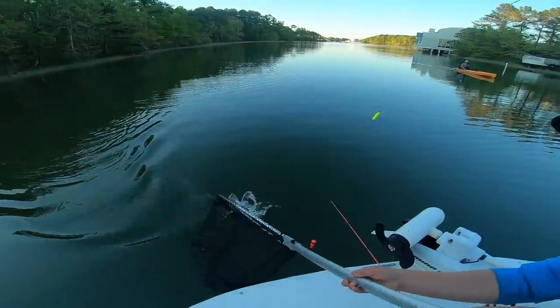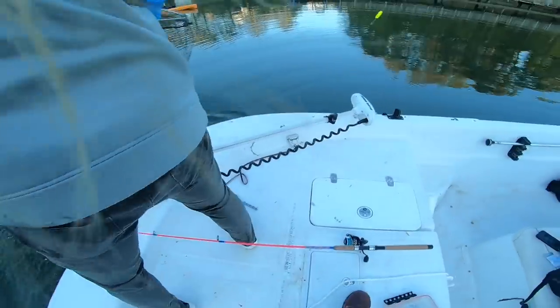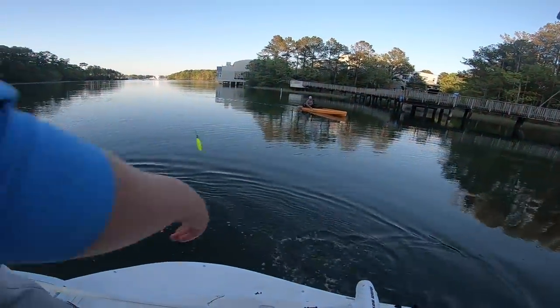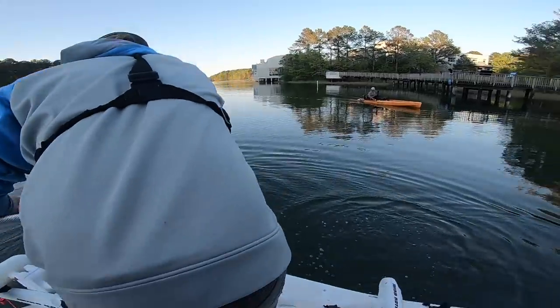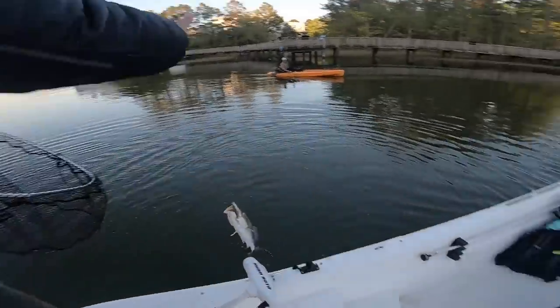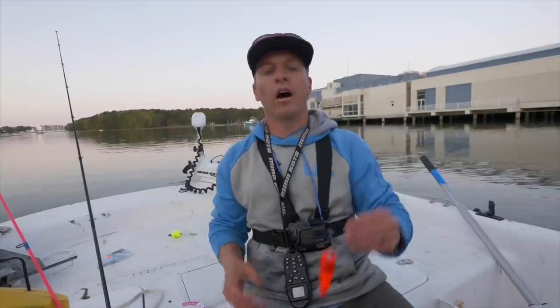Oh, it's a little trout! That's a good trout. Just put him in the net. We're showing people how to catch fish on live bait - just throwing these gudgeons.